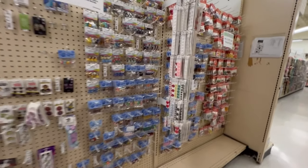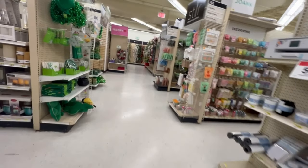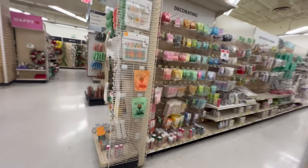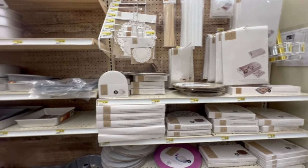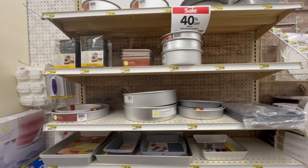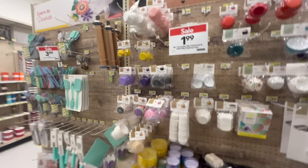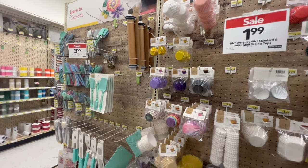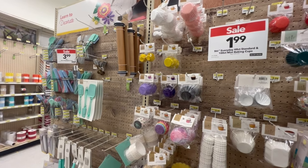Beyond all of the sewing gadgets and tools and things like that, Joann's has a pretty decent assortment of other types of craft and DIY things. This is actually a section where there are cake decorating items — really not baking items, but for people who like to design cakes. I didn't even know that they had this section because I come in and I look at fabric. I don't even go over to this section, but they have all of these things there as well. Definitely, it's way bigger than just fabric.